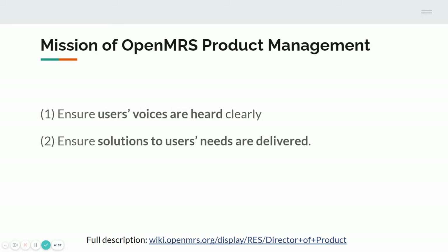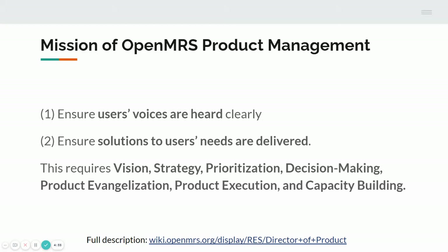Who a user is can vary depending on the context. But the point is that to get this important work done and to serve our users well, it requires quite a lot of things — from vision, prioritization, product execution, and capacity building. Let's get a bit more specific.